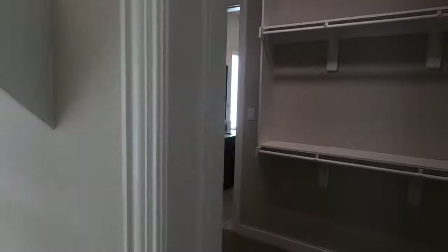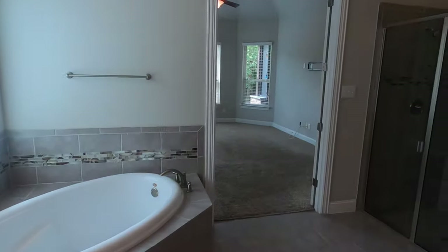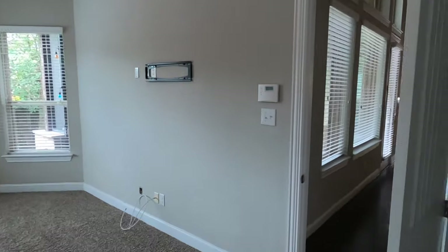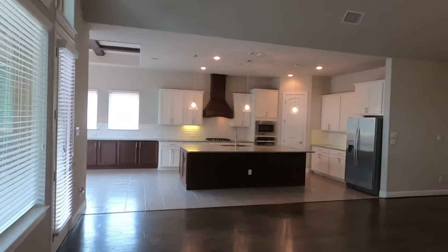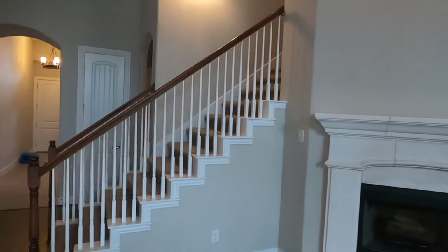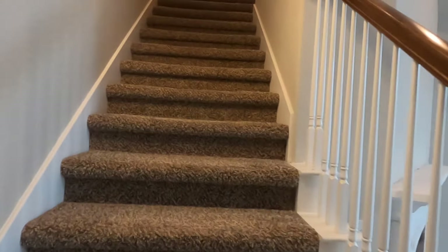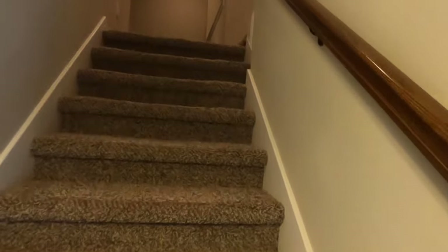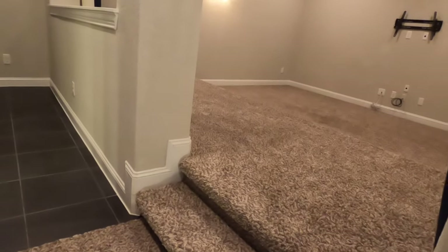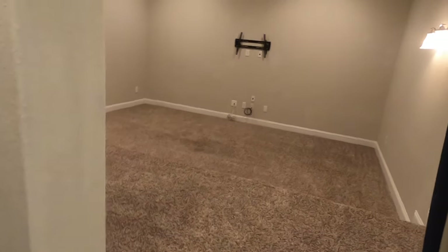We've already been to the laundry room, so I'm not going to spend a lot of time there. Now we're heading upstairs to show you another feature this seller has done to the house. If you get the right previous owner in a house built six years ago, it's sometimes an advantage over new construction because they've already done some wonderful things. Looking at the baseboards, it looks like Guillen might have actually built this into the house.